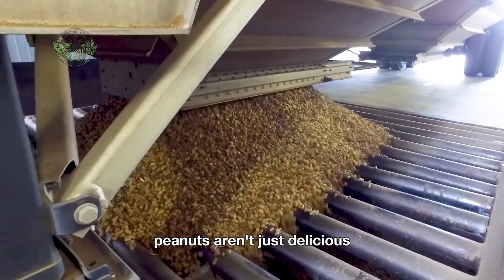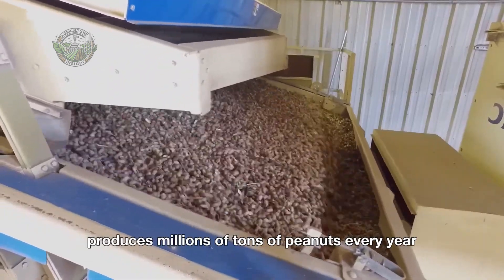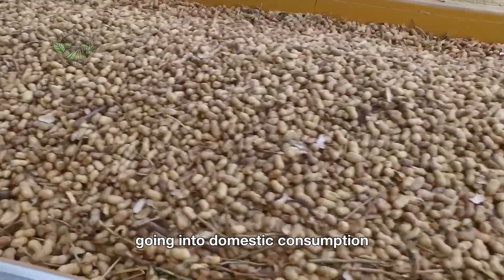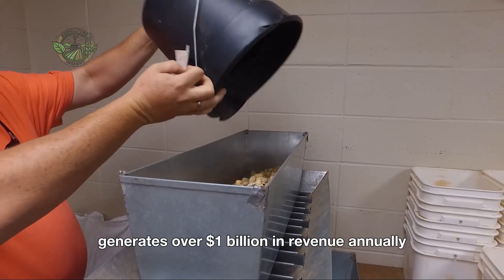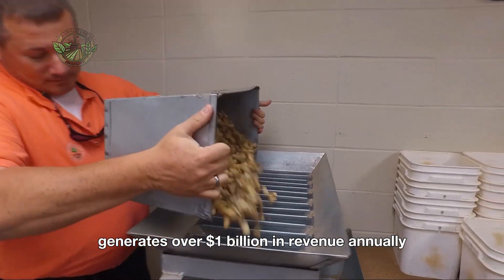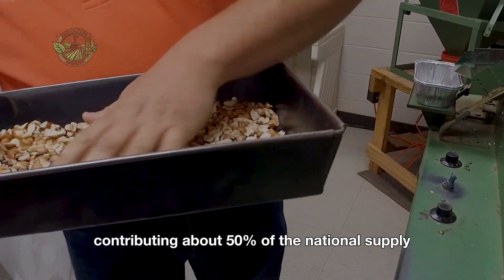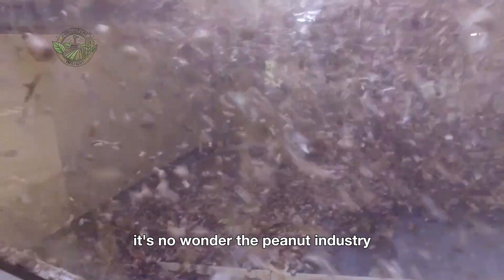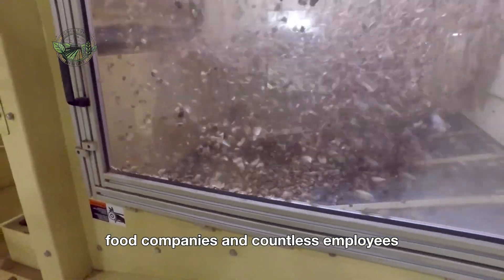Peanuts aren't just delicious. They're a billion-dollar industry. The United States produces millions of tons of peanuts every year, with most of that production going into domestic consumption. Peanut butter alone generates over $1 billion in revenue annually in the U.S. economy. With Georgia as the largest peanut-producing state, contributing about 50% of the national supply, it's no wonder the peanut industry plays such a crucial role in supporting farmers, food companies, and countless employees.